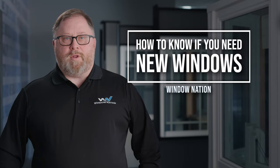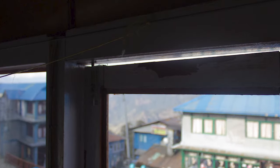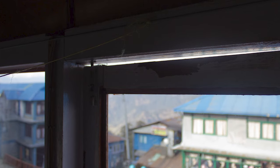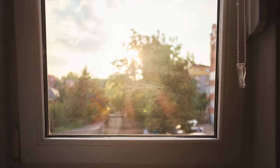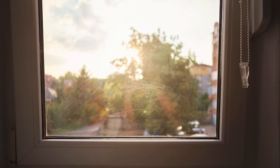A lot of homeowners only realize that they need new windows when they see a crack or feel a draft. Feeling the glass in the wintertime and noticing that the inside temperature is very close to the outside temperature is another way to notice that you need new windows. It means that your windows have also lost their efficiency.